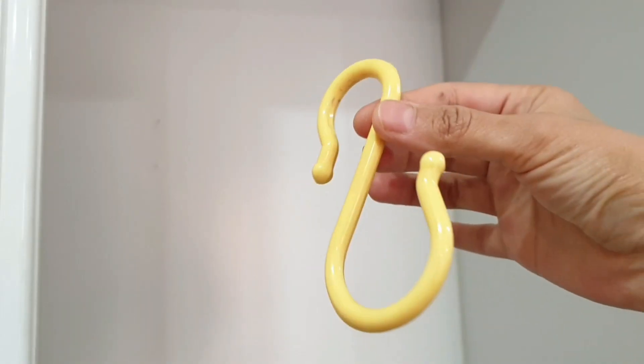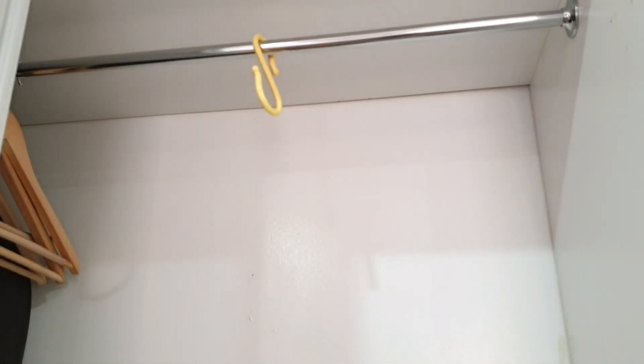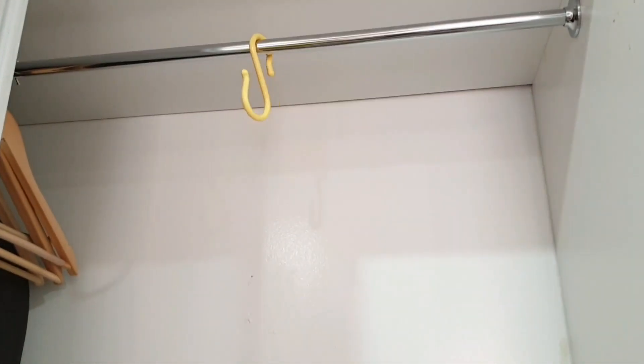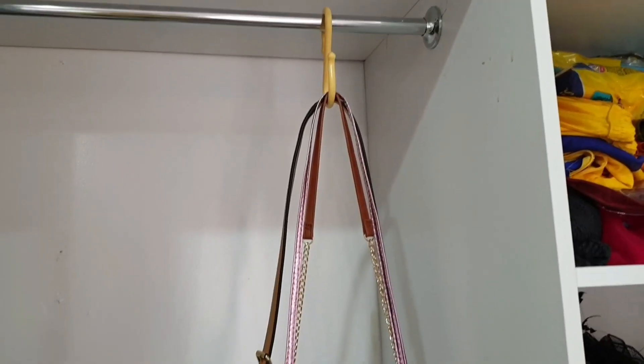Now on to a few brilliant organizers — especially if you have a small closet, these organizers will save you a ton of space. Make the most of the hanging space in your closet by using S-hooks to hang all your handbags. You can use shower curtain rings for the same purpose too.